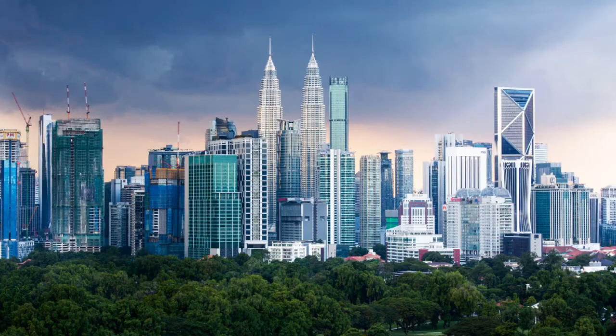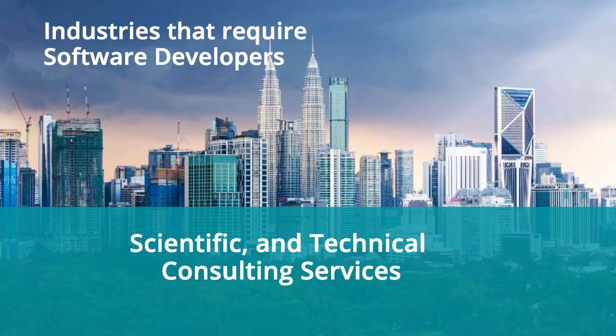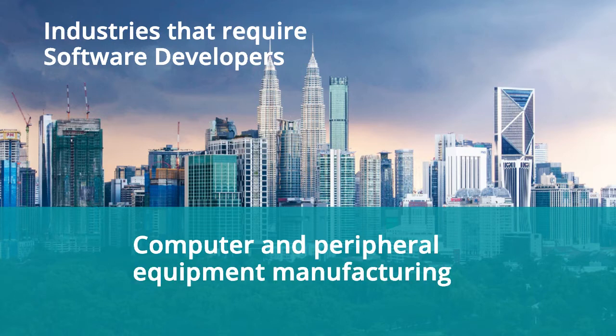Industries that require software developers. Software developers are needed in almost every industry. In addition to the most common ones such as healthcare, education, tech, and finance, software developers are also needed in sub-industries such as management, scientific and technical consulting services, communications equipment manufacturing, computer and peripheral equipment manufacturing, inland water transportation, and many more.